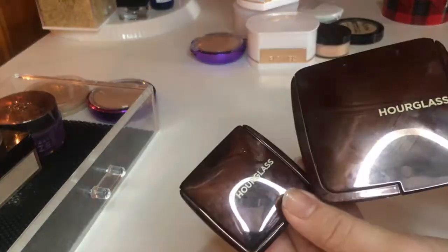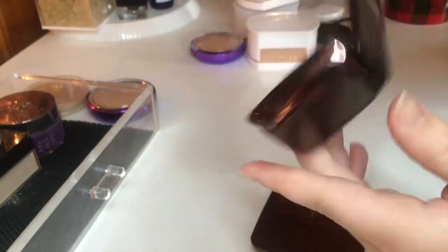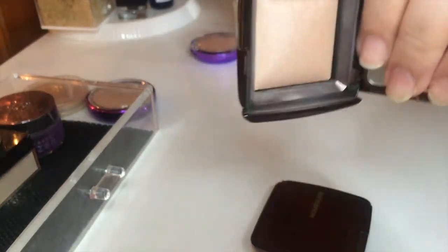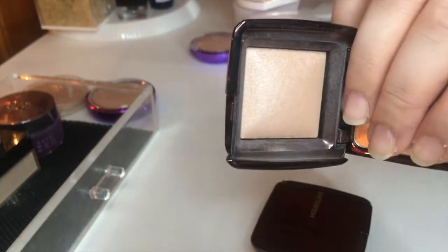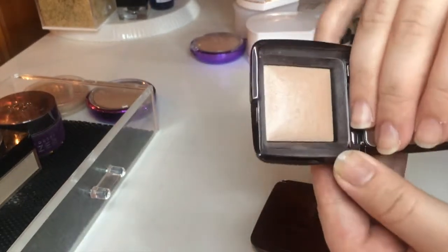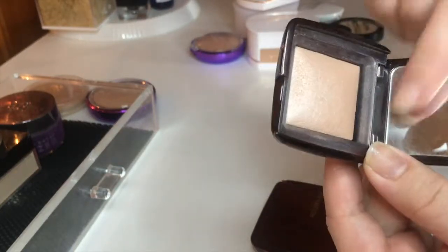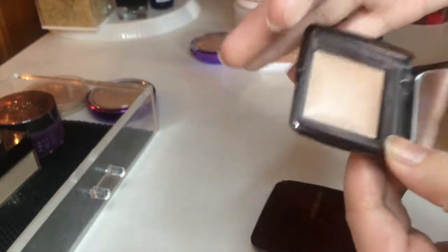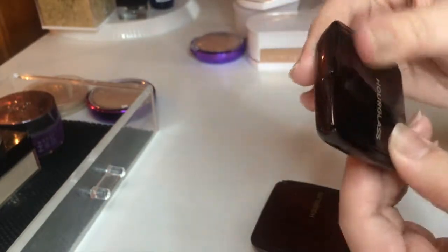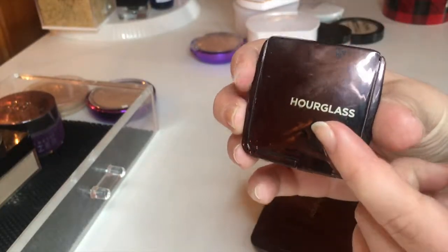Last, I have two Hourglass products — one mini and one full size. The mini is the Ambient Lighting Powder in Luminous Light. It is too dark for me — too dark to use on my face and too dark to use as a highlight. I got this just to try out the Hourglass formula since I'd never tried it before, and I realized it's just not my color. It is a beautiful powder though, so I'm going to pass this one along to a friend who can actually use the color.